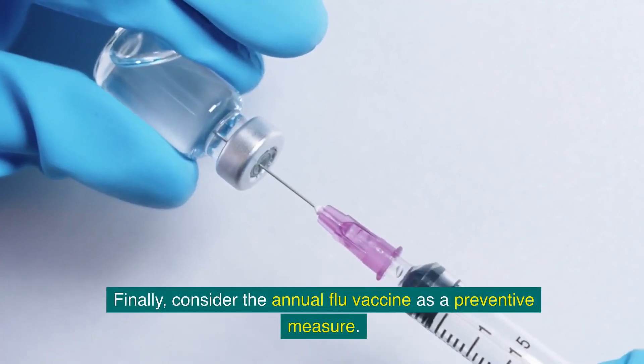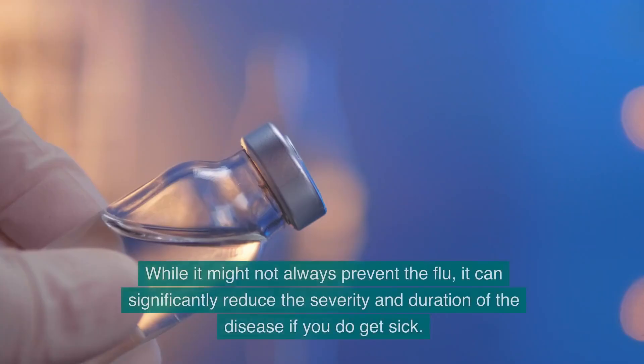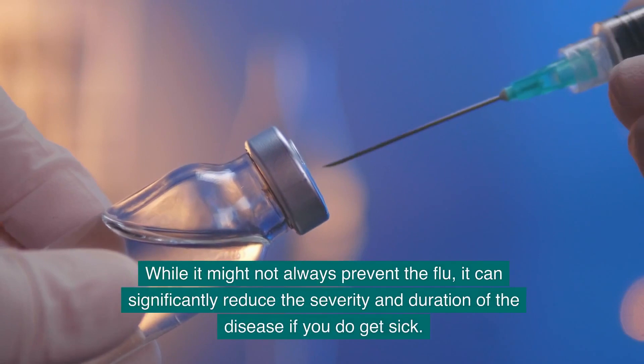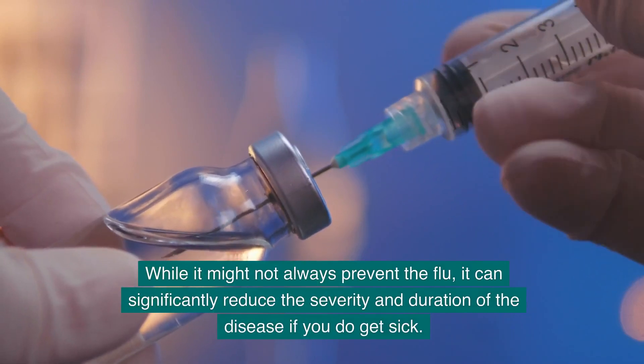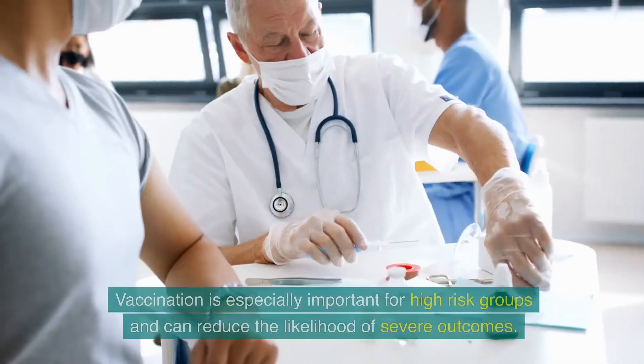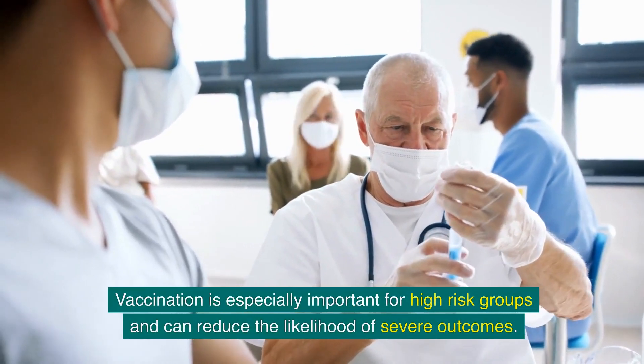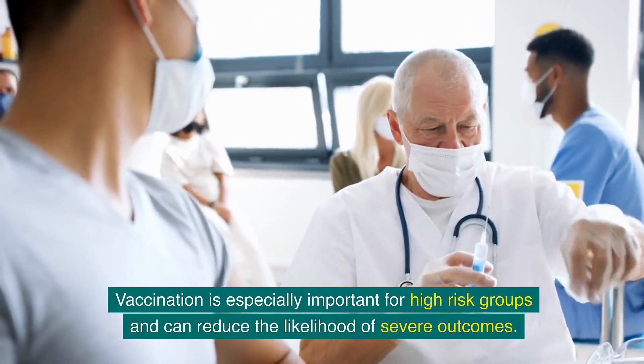Consider the annual flu vaccine as a preventive measure. While it might not always prevent the flu, it can significantly reduce the severity and duration of the disease if you do get sick. Vaccination is especially important for high-risk groups and can reduce the likelihood of severe outcomes.